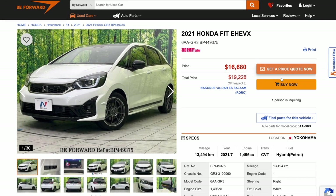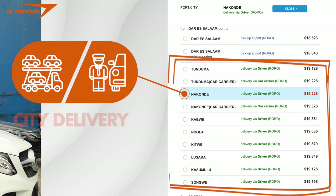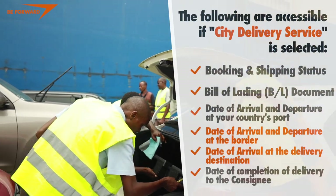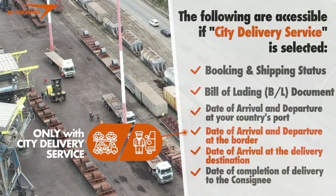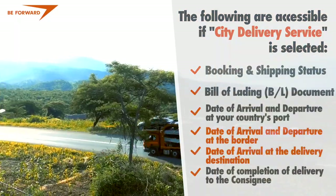If you happen to live far away from the port of your country and prefer to pick up your car from a location nearest to you, we highly recommend considering using our city delivery service. The following are accessible if city delivery service is selected: booking and shipping status, bill of lading document, date of arrival and departure at your country's port, date of arrival and departure at the border, date of arrival at the delivery destination, and date of completion of delivery to the consignee.